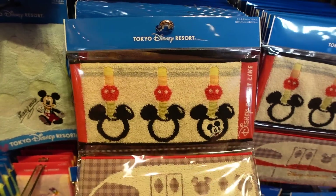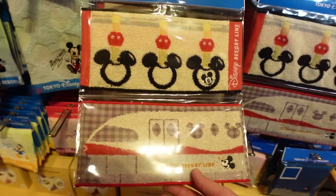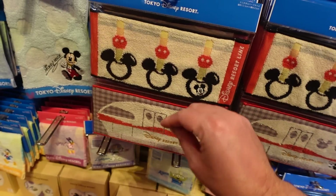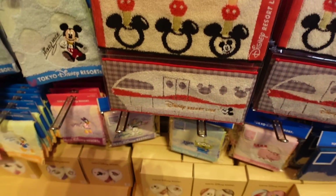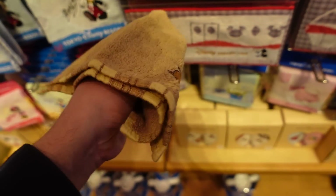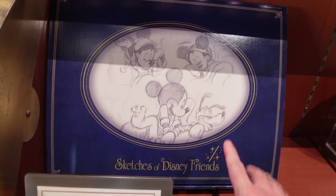So everyone carries little mini hand towels with them because some washrooms in Japan will not have hand dryers and paper towels — definitely not a thing in most places. So having a little towel is really nice. I actually have one in my pocket right now. My boys — it's going to go in my pocket. Oh, this is relatively new — I think within the last month. So sketches of Disney friends — this is like a plate. It's 18,500. Not cheap, but they also have smaller versions of Pluto.